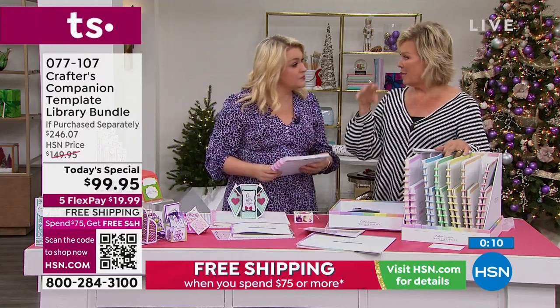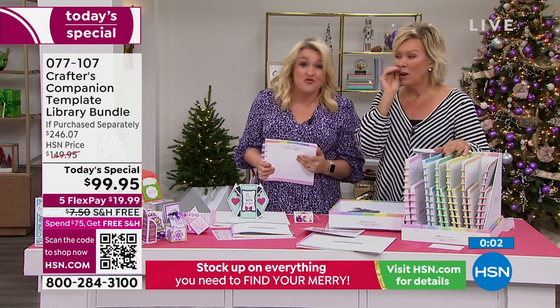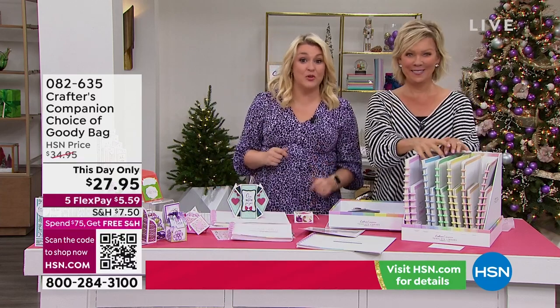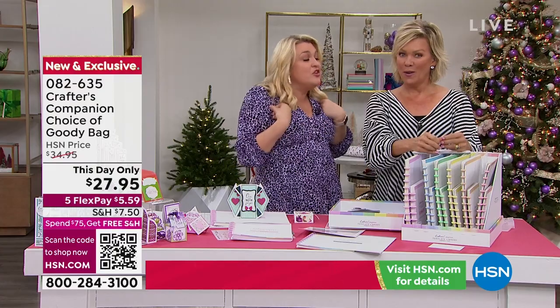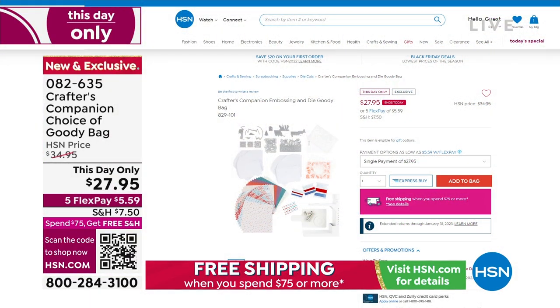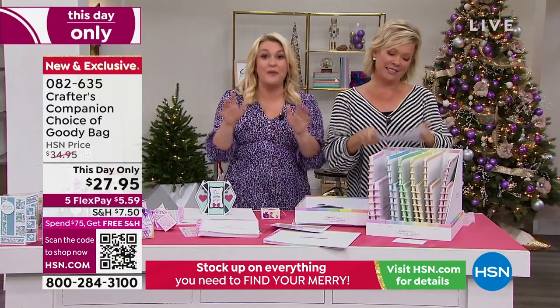Can we tell them about the goodie bags? They are the best goodie bags I've done in 15 years. My team showed me and I said they're not good enough - put more stuff in them. We are giving you stuff so far below our cost as a way to celebrate our 15-year anniversary so that you can get a load of Crafters Companion stuff. Look at all of that - under $30, and there's about $130 to $140 worth of product in there. Item number 82635. If I get to tonight and there's no goodie bags left, we will be in so much trouble!